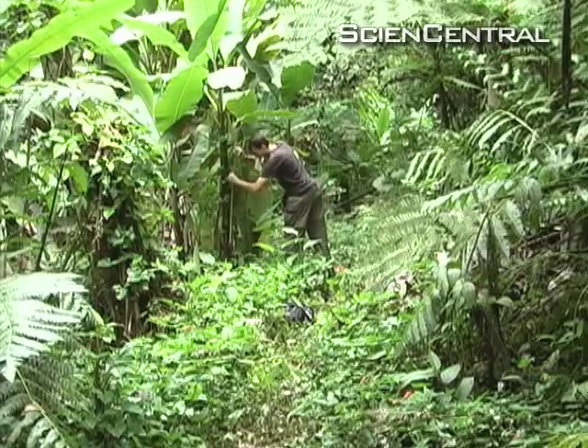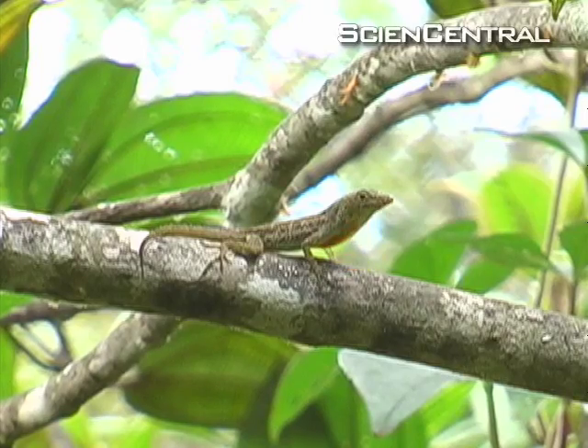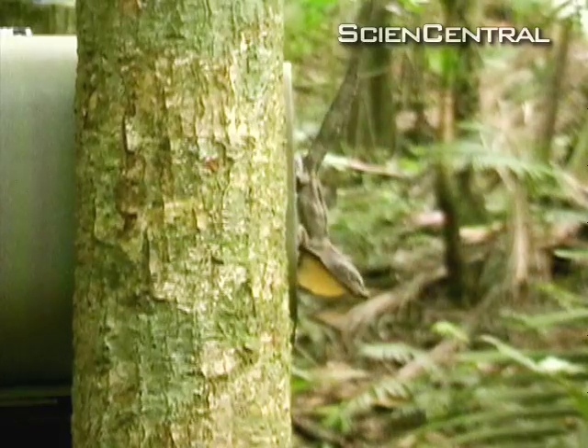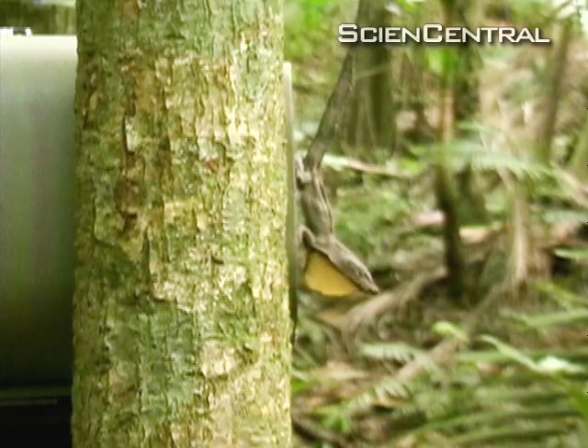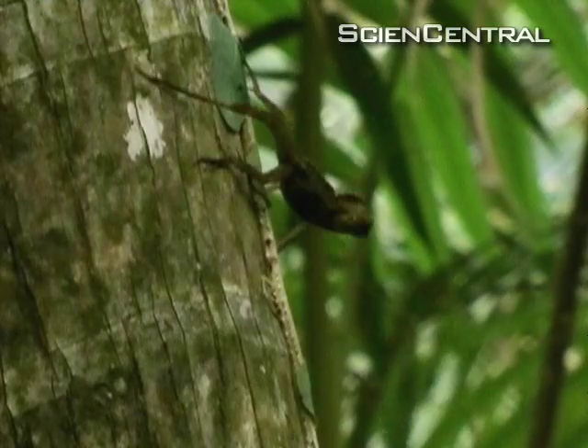As he wrote in the Proceedings of the National Academy of Sciences, the real lizards responded more quickly when the push-up preceded the head bob, confirming the push-up's function is to grab attention. He also found that lizards use push-ups more under poor visibility conditions like low light.